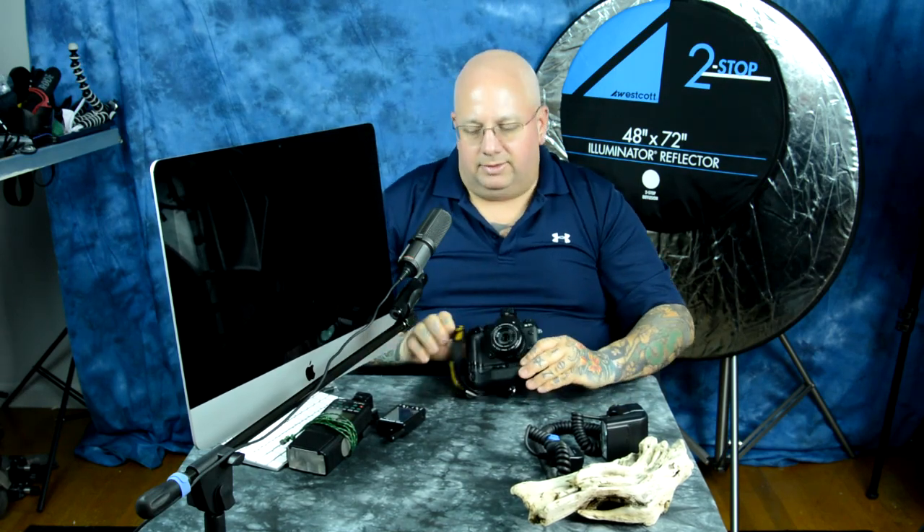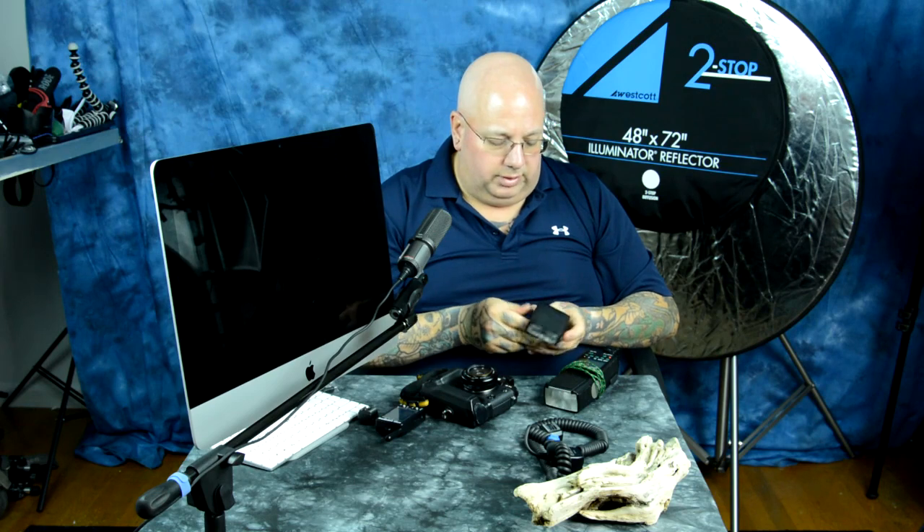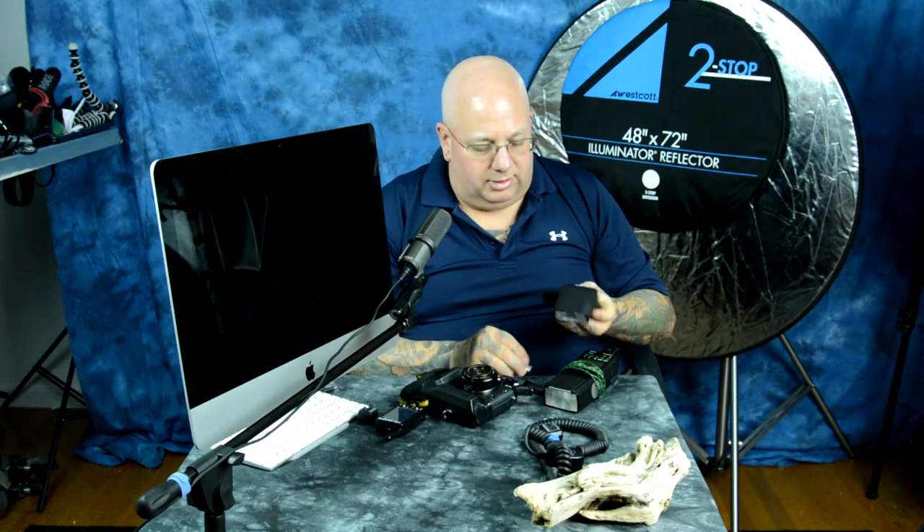So the only option you don't have is flash bursts — you can't roll them off like you can with pocket wizards, which run off two AA batteries. Not really an issue, but if you want that, that's what a pocket wizard is for. I've been using pocket wizards for ages and I've got a ton of them.